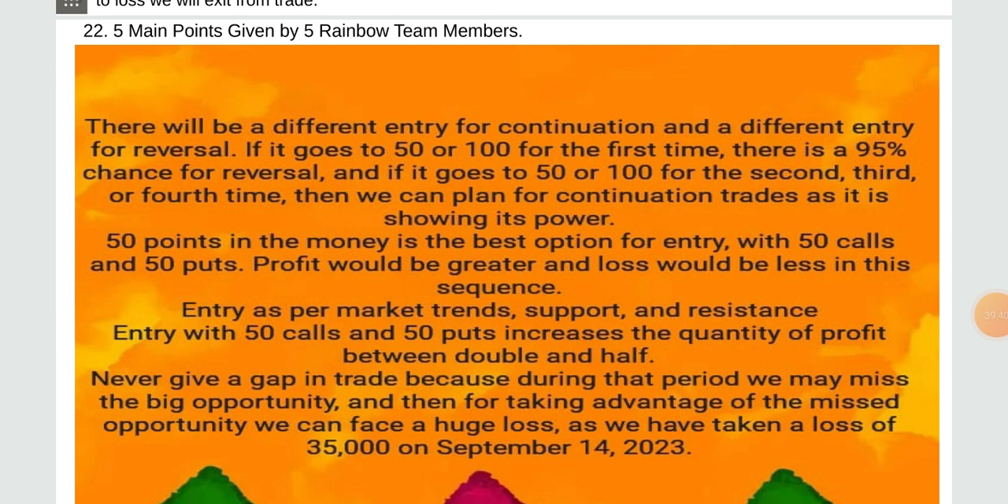50 points in the money is the best option for entry with 50 calls and 50 puts — put would be segregated and loss would be less. Entry as per market trend at support or resistance with 50 calls and 50 puts — increase the quantity of profit between double and half. Never give a gap in trade because during that period we may miss a big opportunity, and then trying to take advantage of the missed opportunity we can face a huge loss — as we took a loss of 35,000 on September 14, 2023.